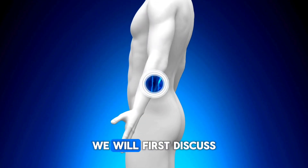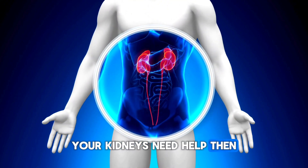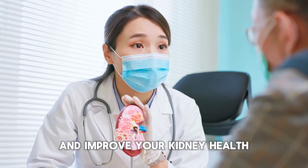In today's video, we will first discuss some signs that indicate your kidneys need help. Then, we will talk about some tactics you can apply to maintain and improve your kidney health.